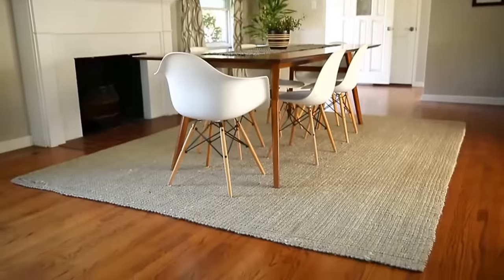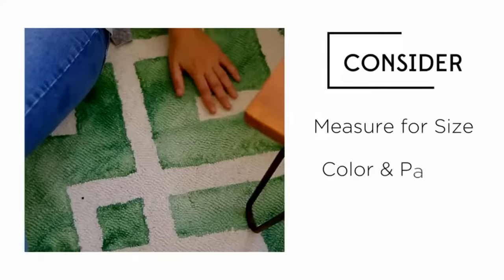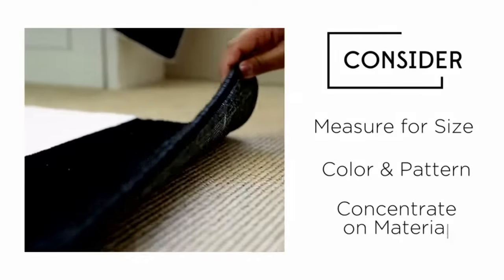Area rugs are a simple way to add personality to any room. Just remember to measure for size, think about color and pattern, and concentrate on material.